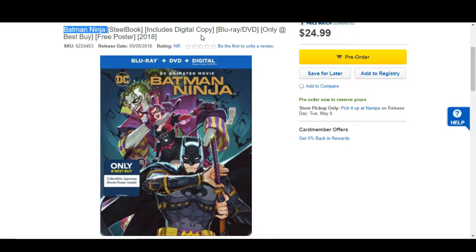So we got this new Batman Ninja from DC Animated coming to Blu-ray and Steelbook and all kinds of cool stuff. This movie looked a little strange to me — I know a lot of my viewers are excited about it. It's more of an anime style movie where Batman goes to Japan to fight the Joker. It actually looked kind of interesting; I'm actually kind of excited for it. It will be releasing 5-8-2018.